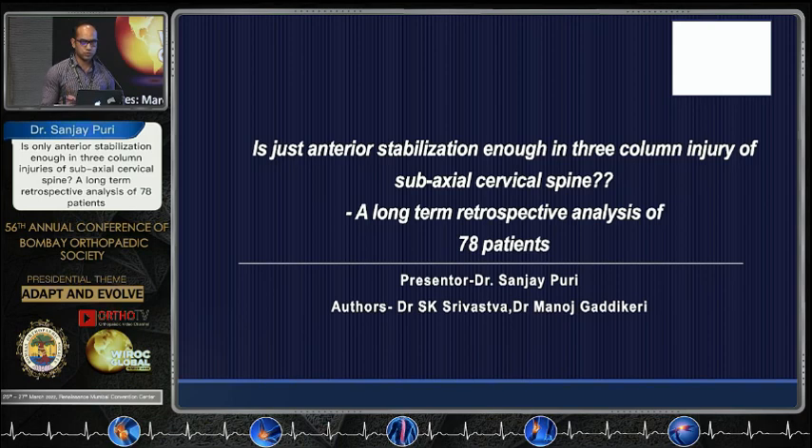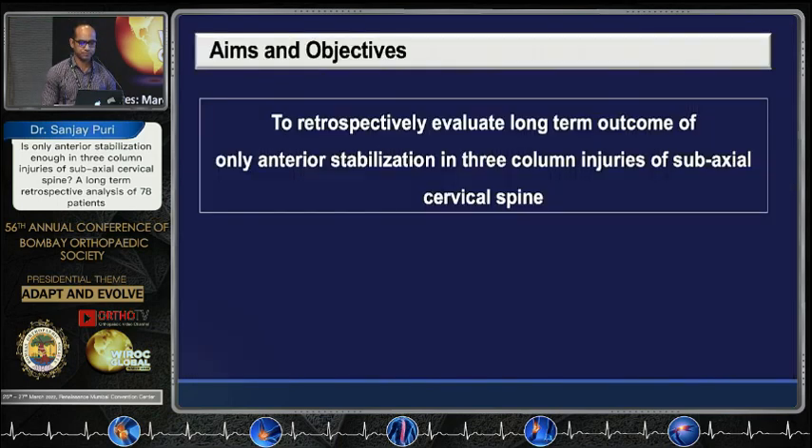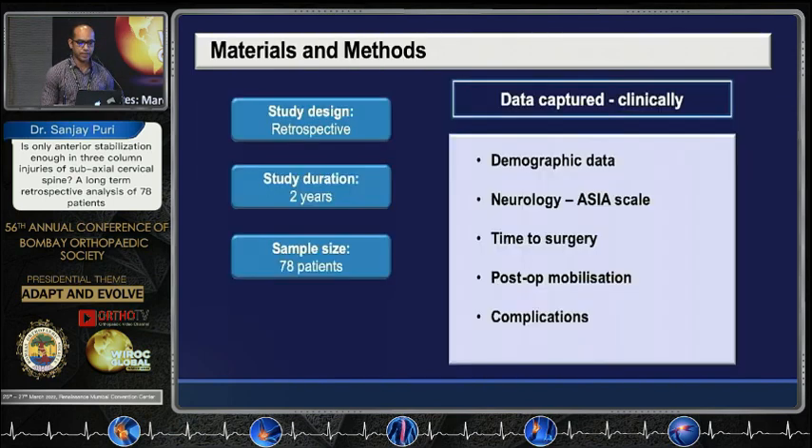So to study whether the anterior approach will suffice, a study was conducted at KM Hospital under the senior authorship of Dr. S.K. Srivastav: 'Is just anterior stabilization enough in three column injuries of the subaxial cervical spine?' Retrospectively, 78 patients were analyzed over a period of two years. The objective was to retrospectively evaluate the long-term outcome of only anterior stabilization in three column injury of the subaxial cervical spine.